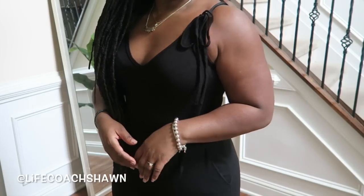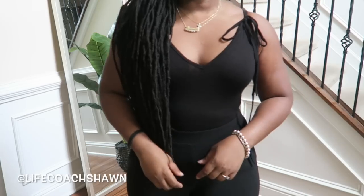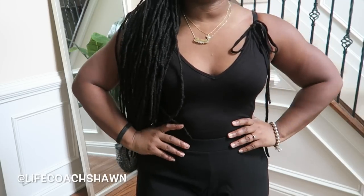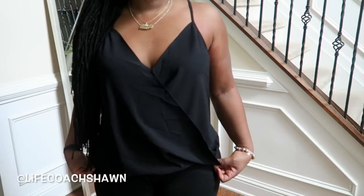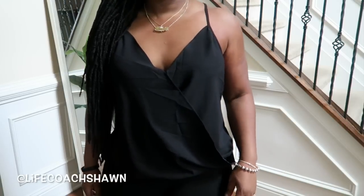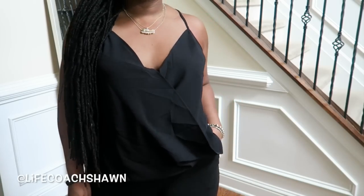Next I have this black bodysuit. I like that it ties at the shoulder on both sides. It snaps at the bottom as well. You can pair this bodysuit with so many different things — skirts, shorts. It's the cutest little bodysuit and very flattering on. I also have this black top — shorter in the front and longer in the back with a criss-cross detail at the chest. This would be cute with distressed skinny jeans, heels, and a clutch. A nice dressy little top that will look great under blazers.